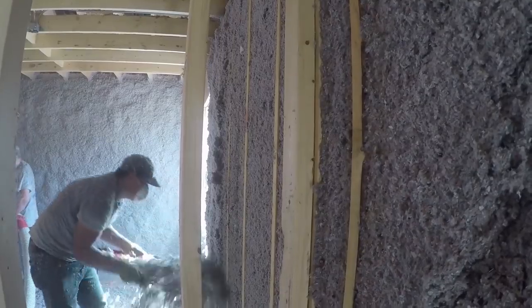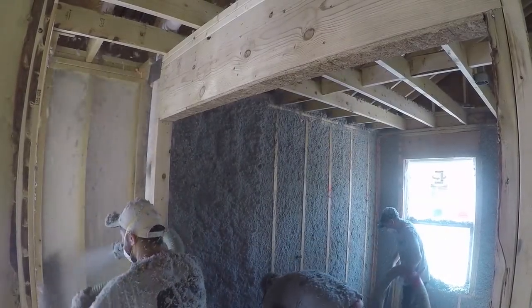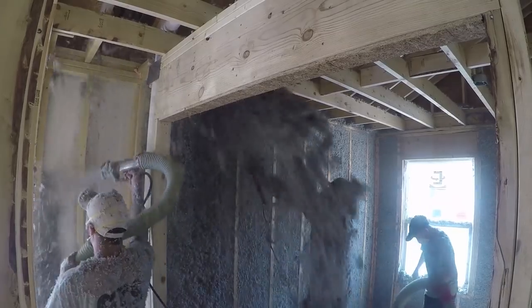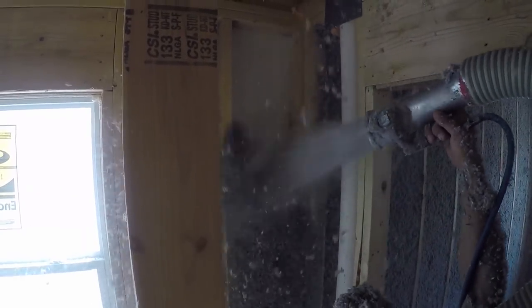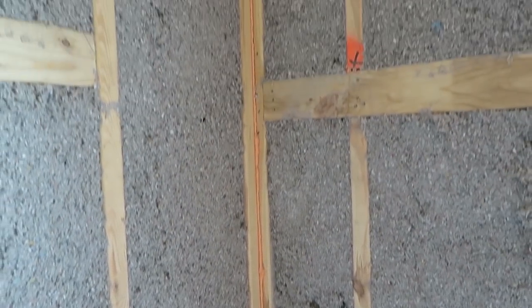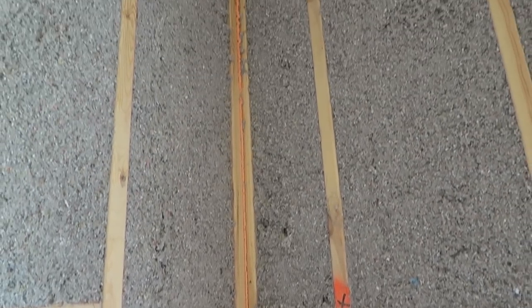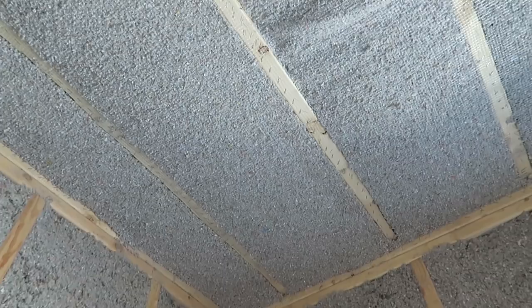So where is most of my air leakage happening? Most of your heat loss is through the ceiling and through the attic. 75% of all heat loss is vertical. Warm air rises, cold air falls, so we want to stop the warm air from rising through the house and out of the house. We do that with the density of cellulose insulation, which doesn't allow air to pass through it.